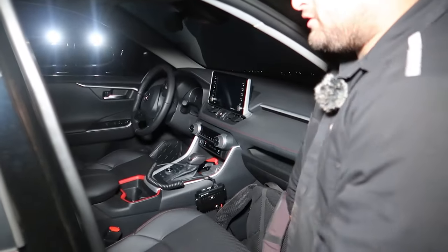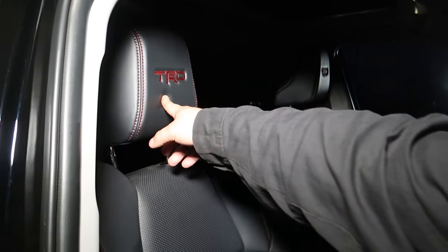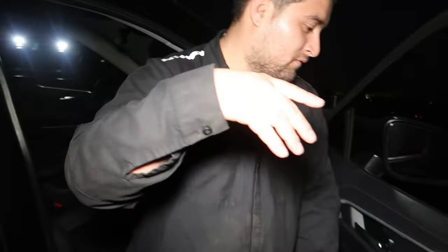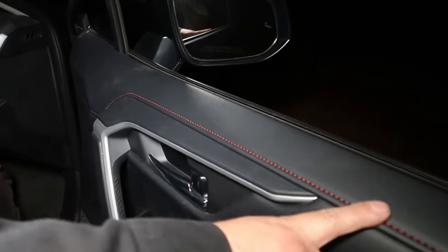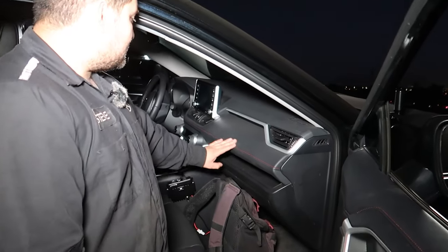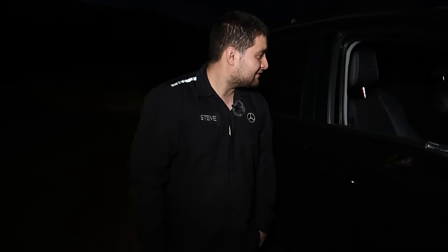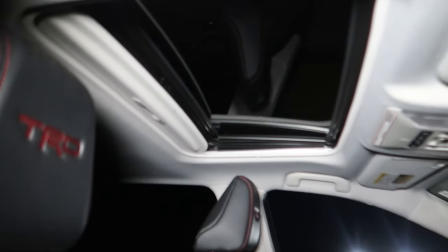Another cool thing about this model is that it's actually leather inside. The difference with the TRD you get is the better seats, and you do have embroidered TRD right here. One thing I really like about the TRD — check out the stitching, it is red. Every other model comes in orange and I do not like the way it looks, but this black interior with the red stitching looks perfect. It also comes with a sunroof. I don't know how often I'm going to keep it open since we are in the dust a lot off-roading, but it's a nice thing to have.